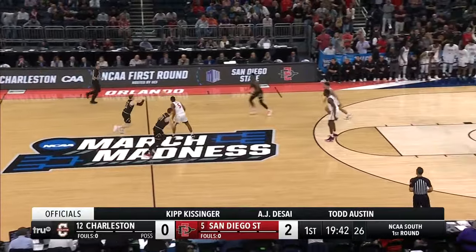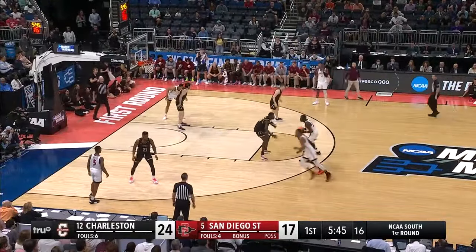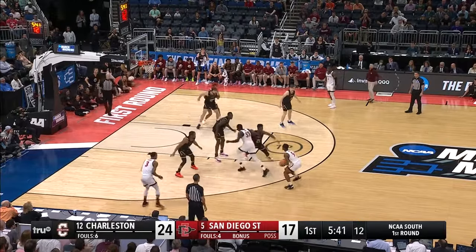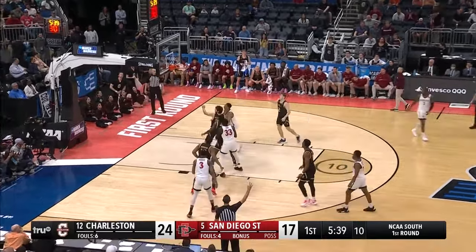Good feet on the play from Butler. Micah Parrish, transfer from Oakland University, gets a rope, and Butler — the screen, triple launch — nails it!